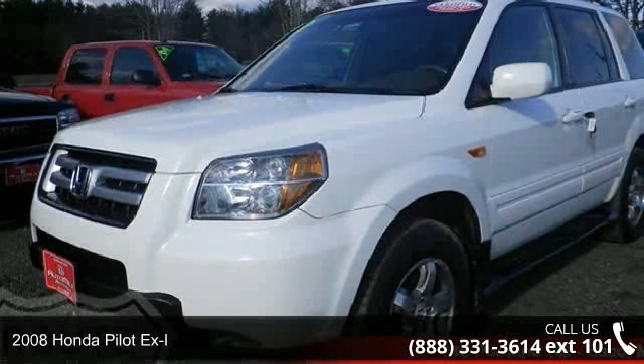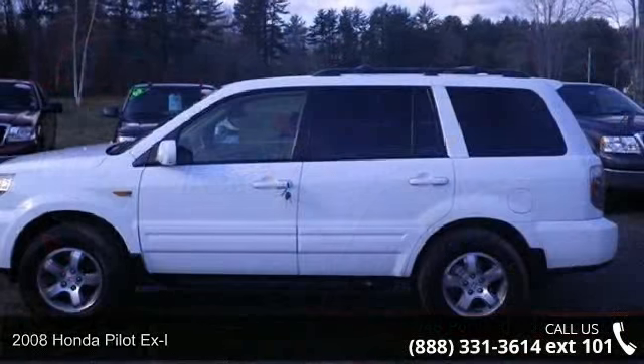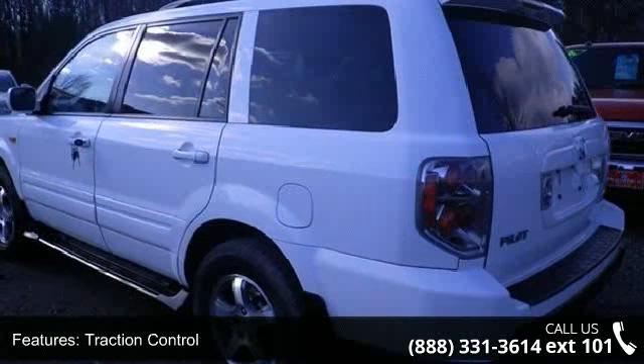Check out this 2008 Honda Pilot XL. This may be the set of wheels you've been looking for. This vehicle comes with a reliable six-cylinder engine, connected to a smooth shifting automatic transmission.